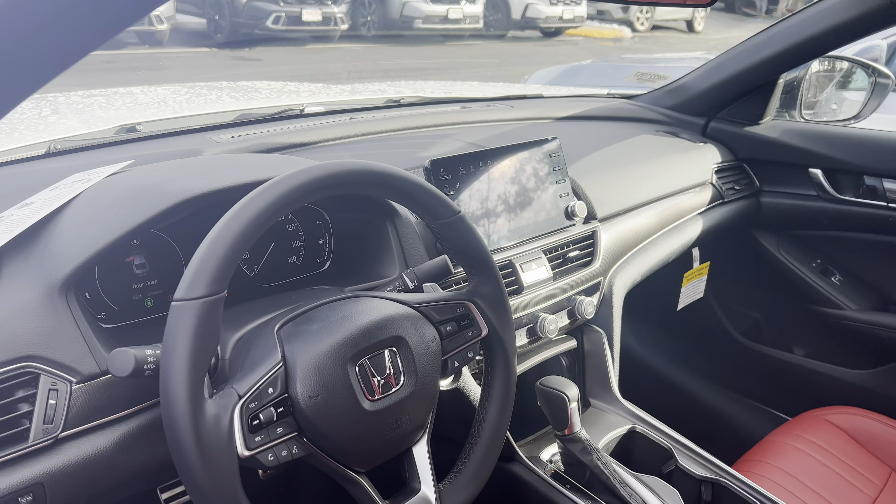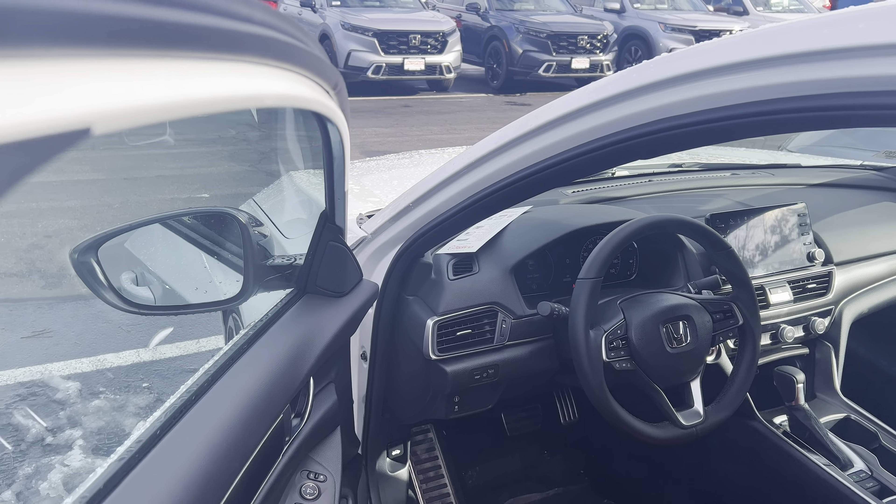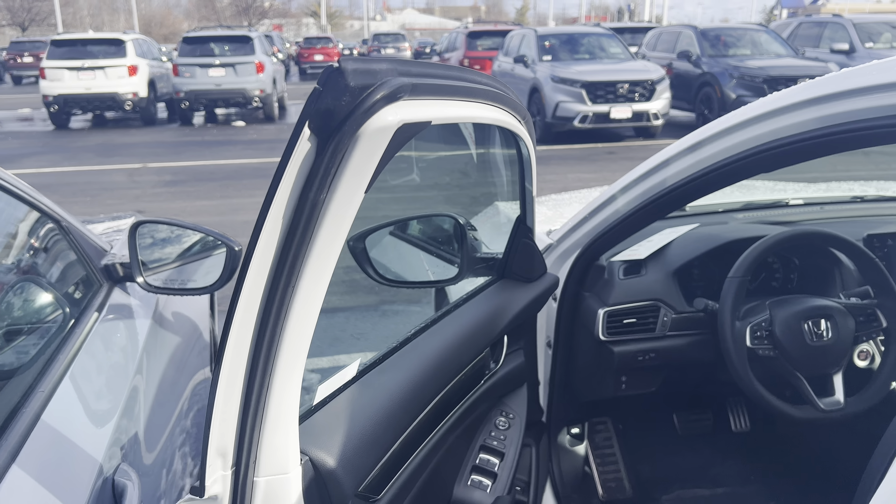All Accord Sport 1.5s do come with a touchscreen controller featuring Apple CarPlay and Android Auto apps, offering more functionality with your smartphone, including navigation right on the vehicle screen.